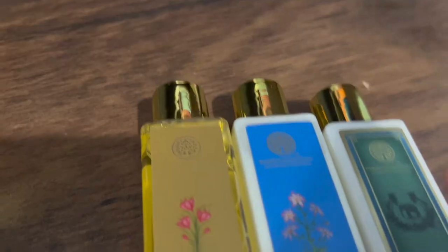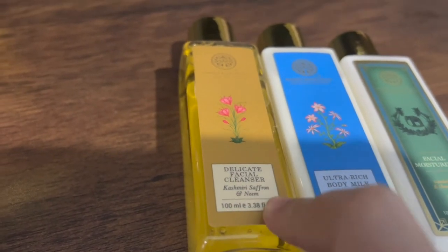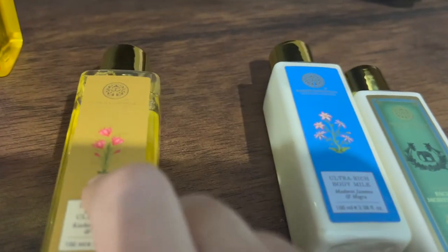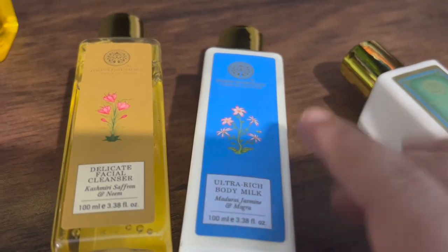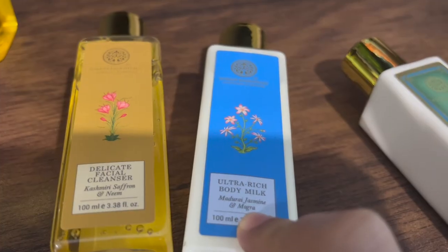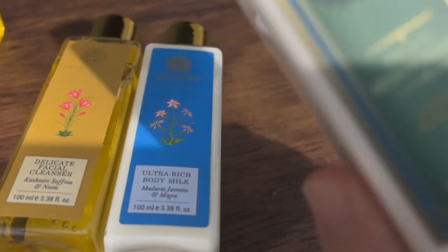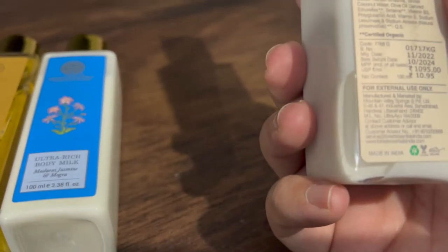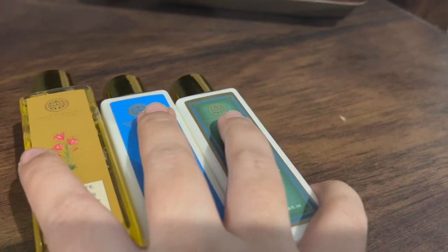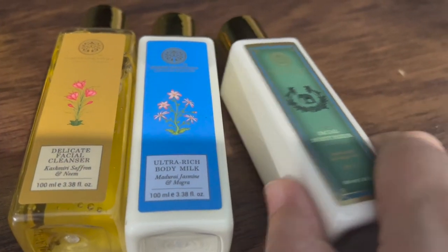In our recent purchase, we got the facial cleanser with Kashmiri saffron and neem — I've used it a couple of times and it is good, better than my old honey and lemon facial cleanser. The body milk with mogra and jasmine is also a very good product. The facial moisturizer with sandalwood and orange peel is again a very good product. These products are all in the 1,000 rupee range, but they are costly and a little goes a long way.